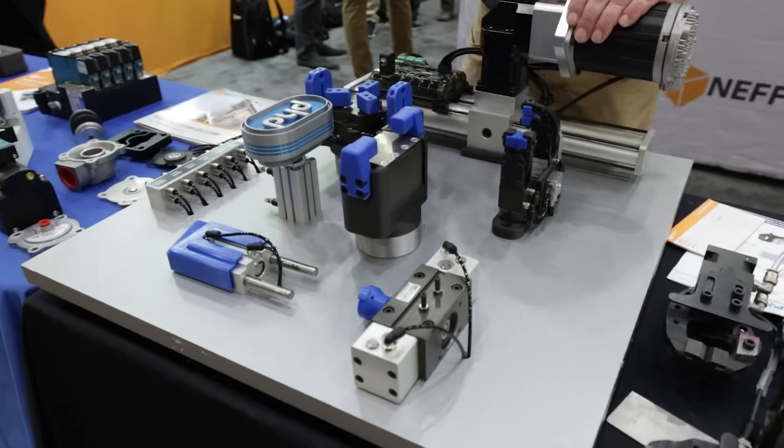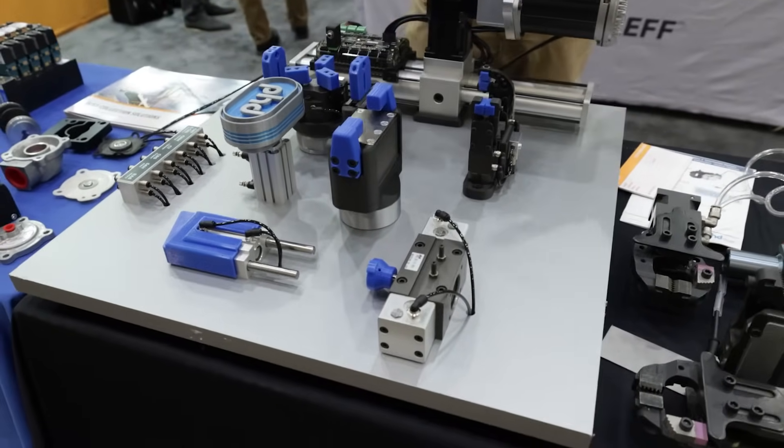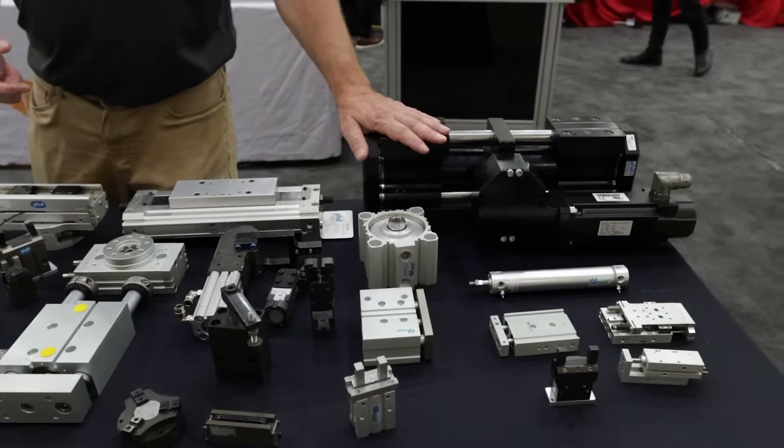I'm here with Andy Vogel from PHD, where we highlight all different types of pneumatic actuation. Andy, tell us what you got for us today. Well, for those of you that are not familiar, we're PHD manufacturing, in business over 60 years. We have a wide variety of mostly pneumatic, some hydraulic, and increasingly electromechanical actuators.